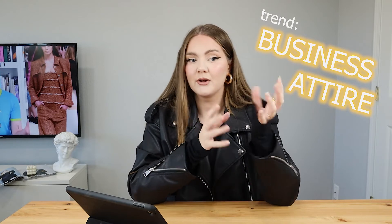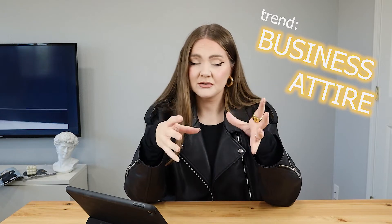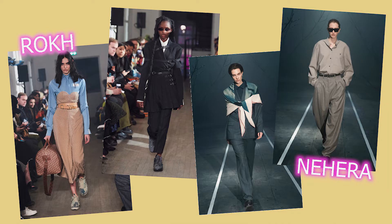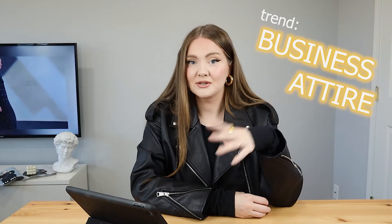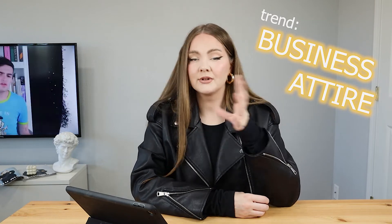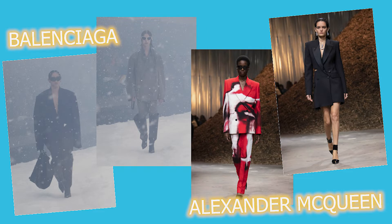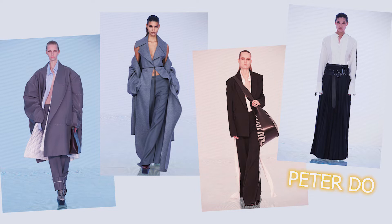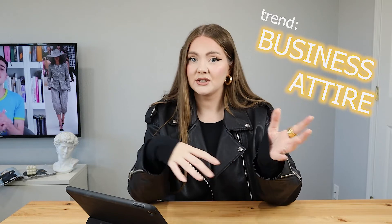The next trend that was pretty big in fall/winter collections is old-school businesswear — classic suits, blazers, pants, button-ups, mostly oversized. We can say thanks to Balenciaga for this one again, but you can also check out McQueen and one of my personal favorites, Peter Do, who created this amazing minimalistic concept that is really eye-pleasing.